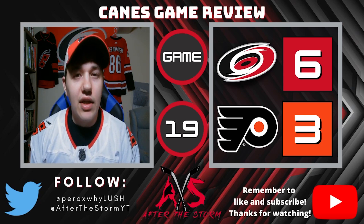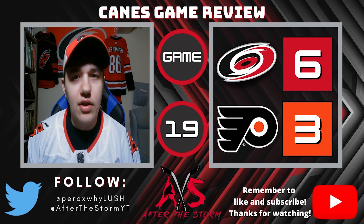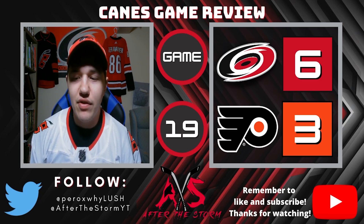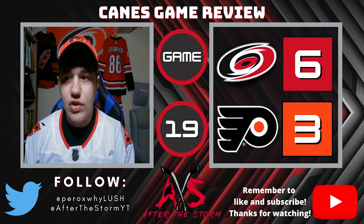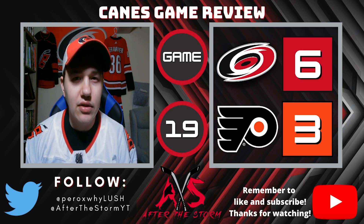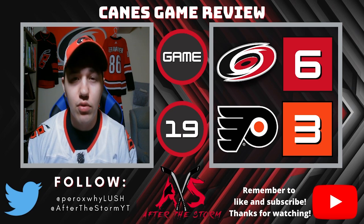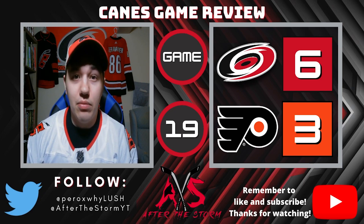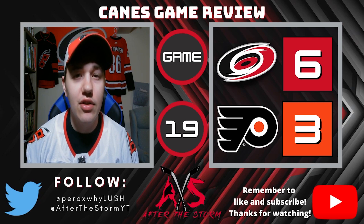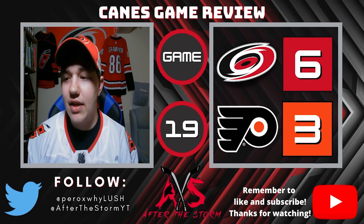Philly gets their first power play of the game and nothing really happens — pretty easy kill for Carolina. Not long after, Martin H trips someone up, sending Carolina to the power play. Same as the Flyers' power play before it, not a lot of chances and Philly kills it off. Carolina is having a tough time on the power play lately, but as the penalty expires, Sebastian Aho walks into the zone, gets a shot off, and beats Hart. Teravinen with the lone assist — Aho's ninth goal of the season. Tie game 1-1.